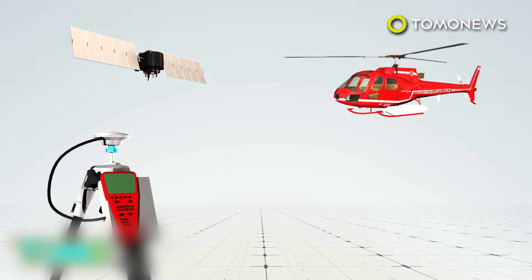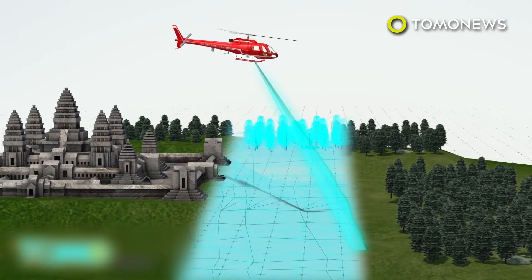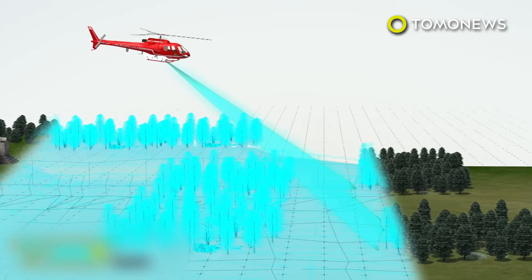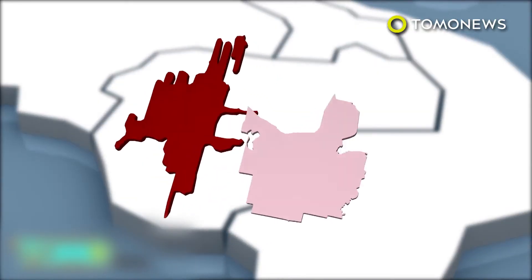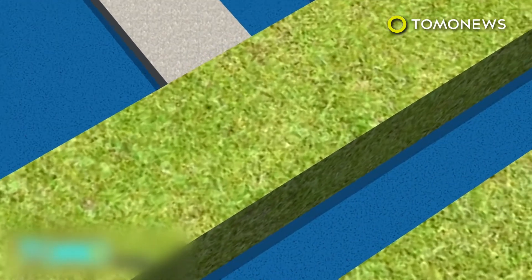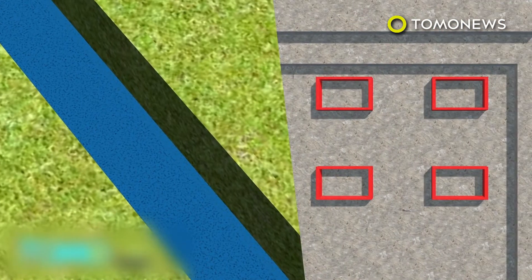LIDAR is a detection system similar to radar, which uses lasers instead of radio waves. It is used with GPS to produce 3D models and maps. A helicopter mounted with LIDAR scanned a 734-square-mile area near Angkor Wat in 2015. The data revealed the true scale of the lost city of Mahendraparvata, which was previously believed to be much smaller. In fact, Mahendraparvata was about the same size as Cambodia's present capital of Phnom Penh. The scans show the ancient cities had sophisticated water management systems, built hundreds of years before it was believed the technology existed. Geometric shapes thought to be gardens were also discovered.